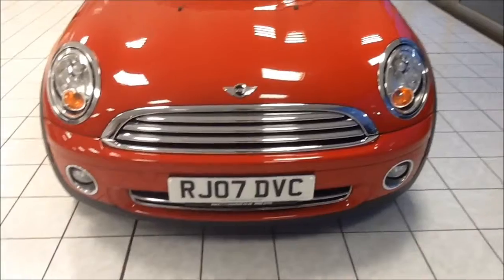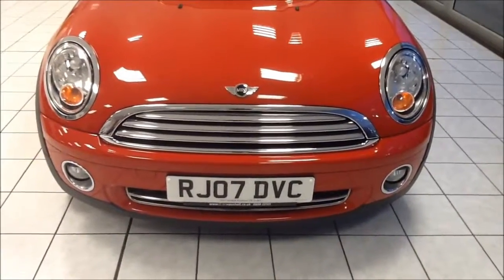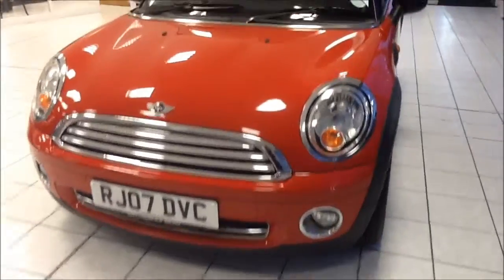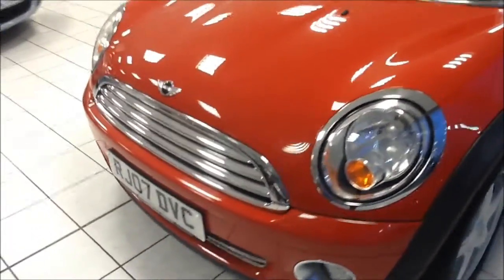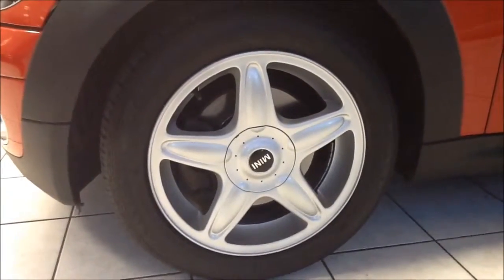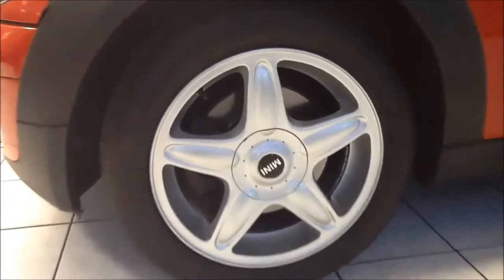This vehicle was launched in March 2007 and as you can see it is on the 07 plate. The vehicle is fitted with front fog lights for added visibility, as well as chrome detailing around the front grille. This Cooper comes with 5-spoke Mini 16-inch alloy wheels in great condition.